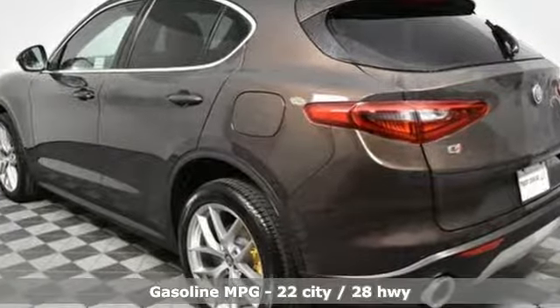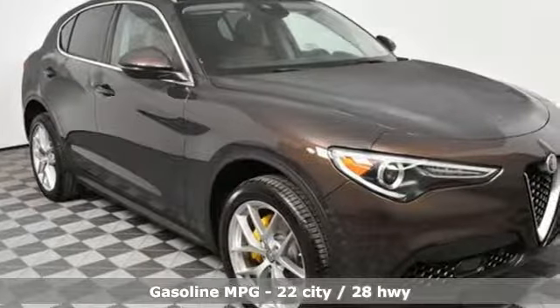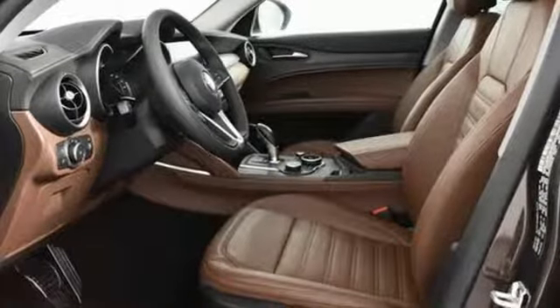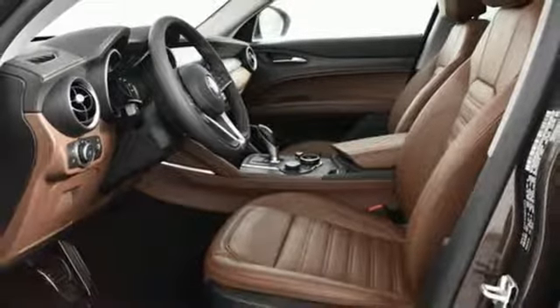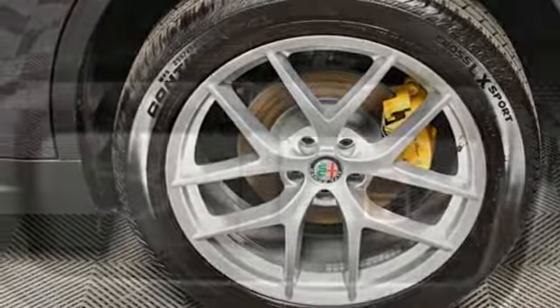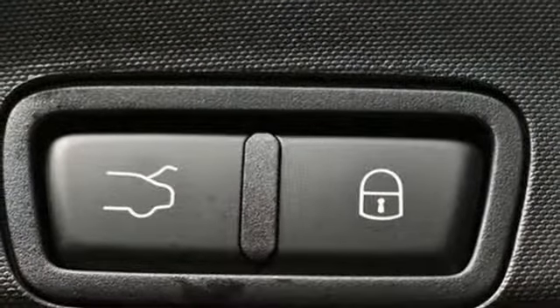It's well-equipped with the features you need: intercooled turbo inline four-cylinder engine, gas-pressurized shocks, streaming audio, doors and push-button start proximity key, front heated leather bucket seats, and auto-dimming rear-view mirror.